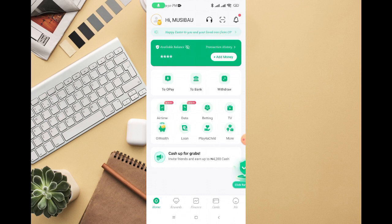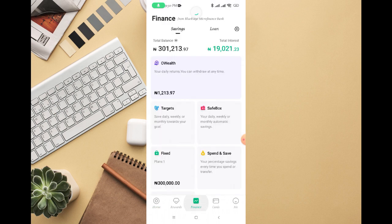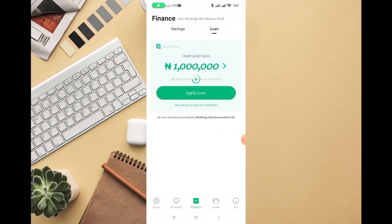If you log into your OPay app and go into the Finance section at the bottom, you're going to see this page. At the top right where you see savings and loan, just click on Loans. You'll see this page — sometimes you might see OKash and sometimes you might see His Money. Currently I think they are working with His Money, which is different from OKash.